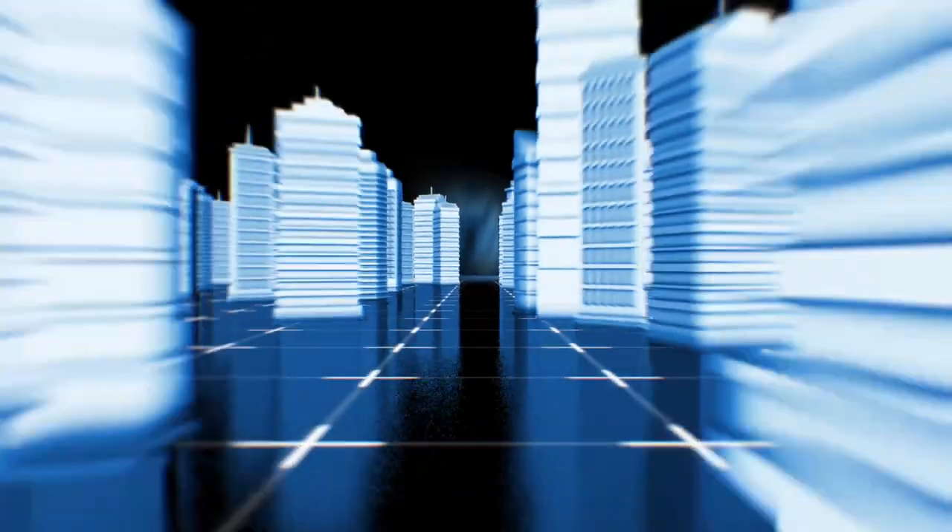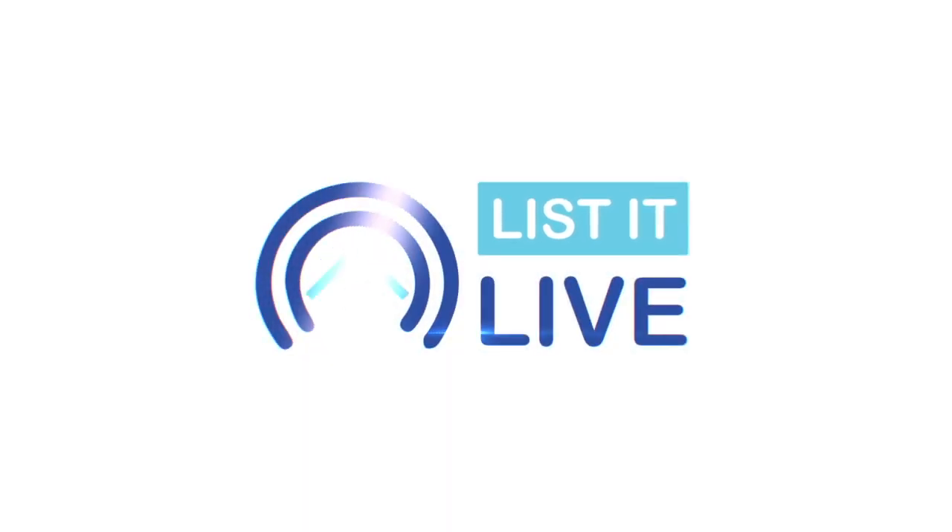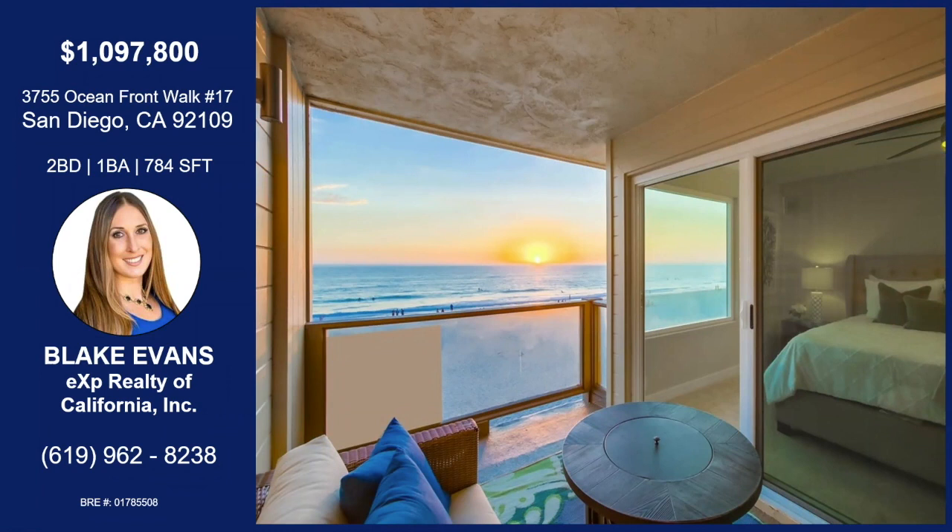If you are watching, I'm Mr. Live. I'm here with you from San Diego. Looks like we're on an oceanfront property here with Blake Evans. Welcome on the show.